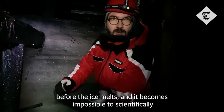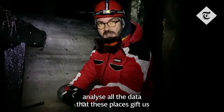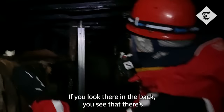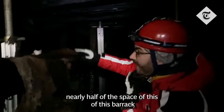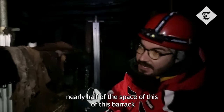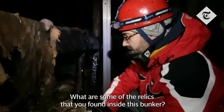It becomes impossible to scientifically analyze all the data that these places give us. If you look there in the back, you can see that there's 10 meters of solid ice, which is still occupying nearly half of the space of this barrack. What are some of the relics that you found inside this bunker?